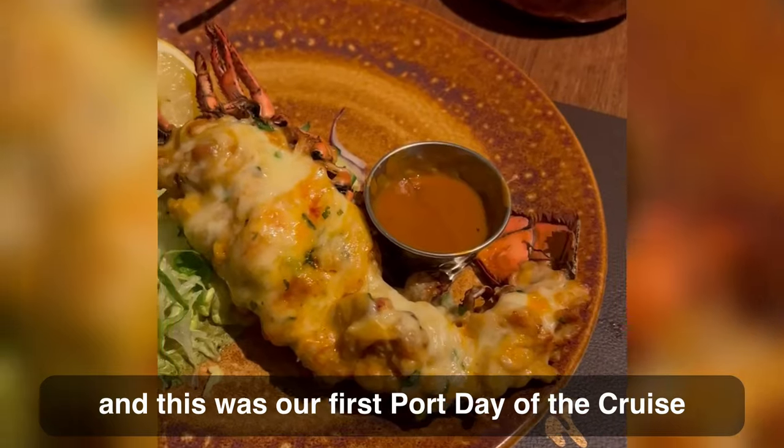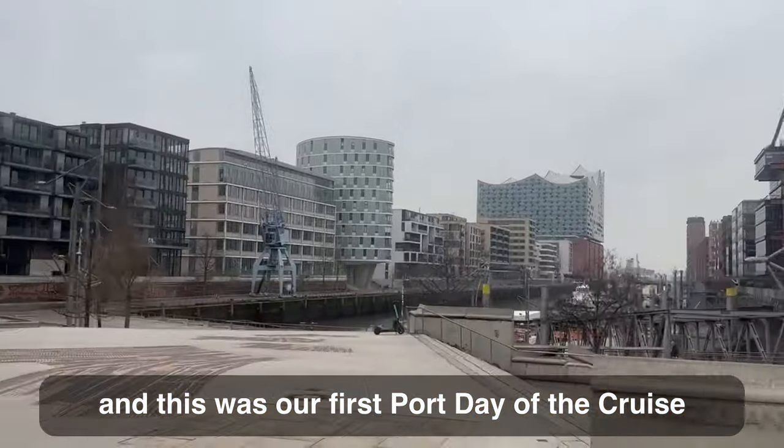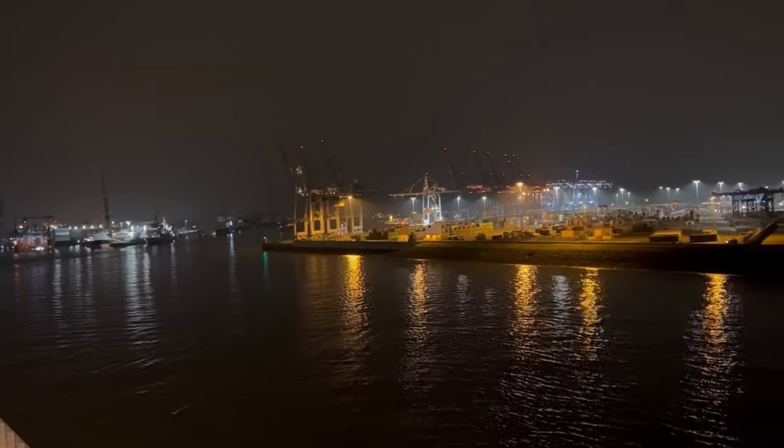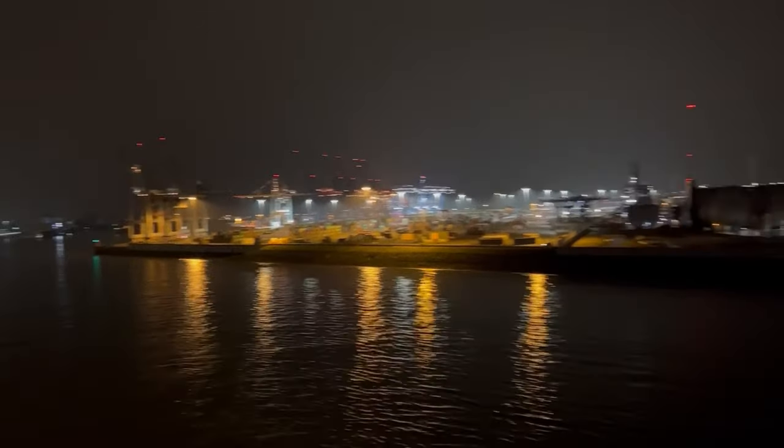We're Sarah and Kate and this was our first port day of the cruise. Sarah couldn't sleep so she was awake to watch the ship dock at Hamburg in Germany, which was an industrial port we felt looked best at night.